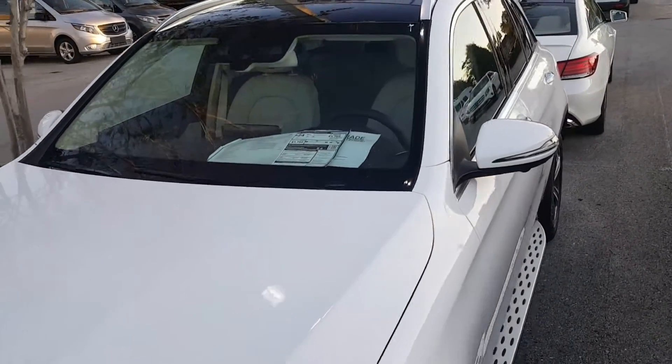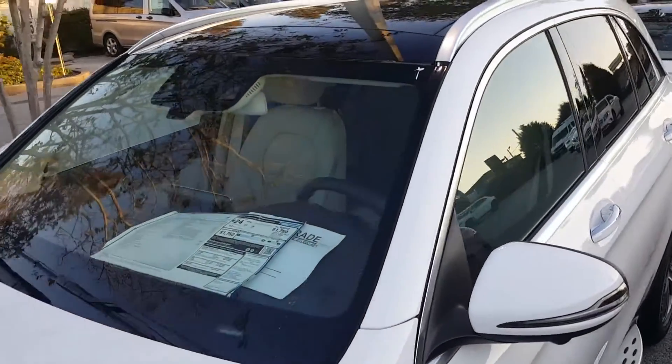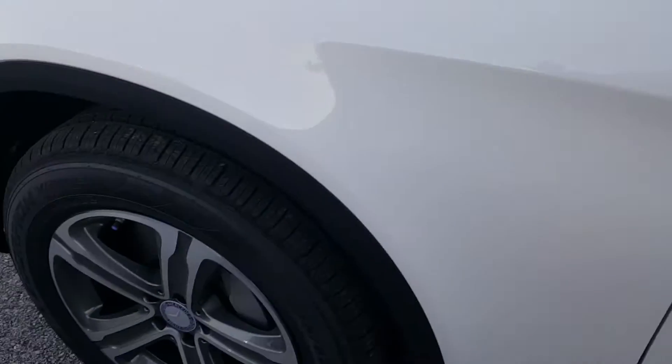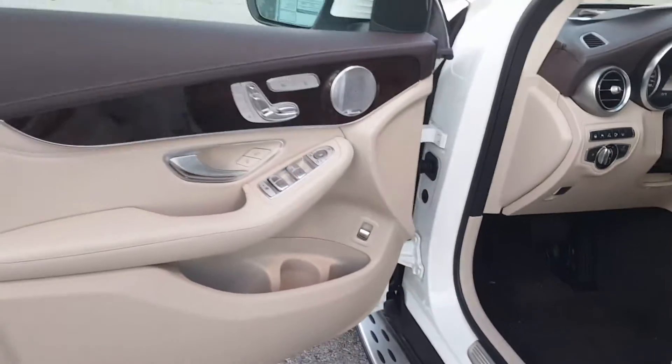It's got a Premium 3 package, so it gives you the glass top, panoramic sunroof, the running boards, and the larger tires — these are the 19-inch wheels. It also has Keyless Go, which is the Touch Go system.